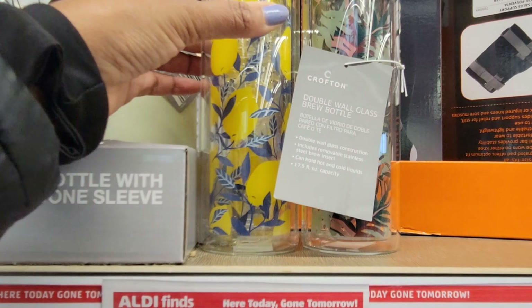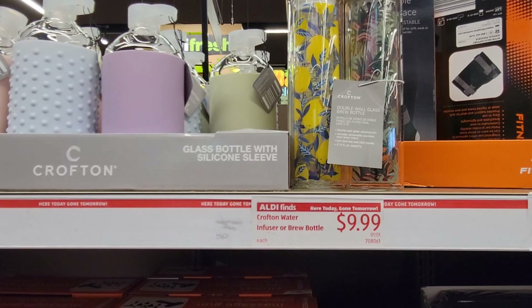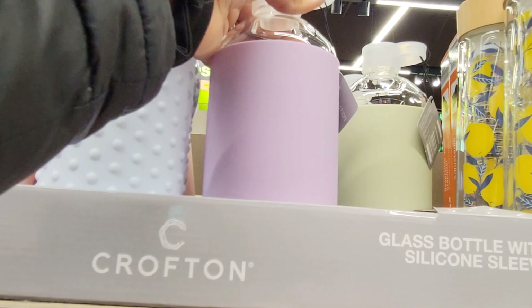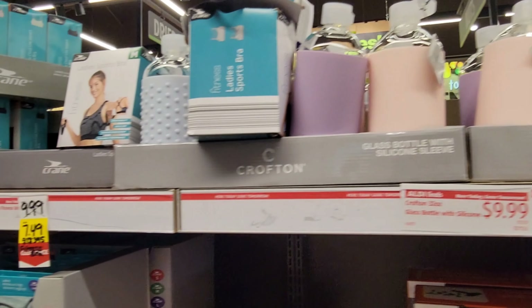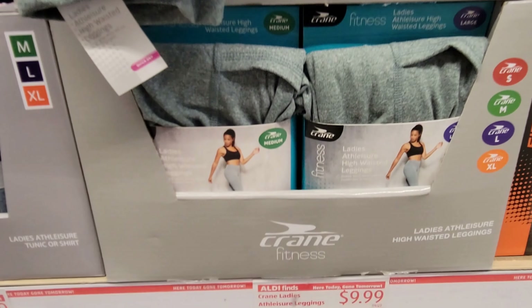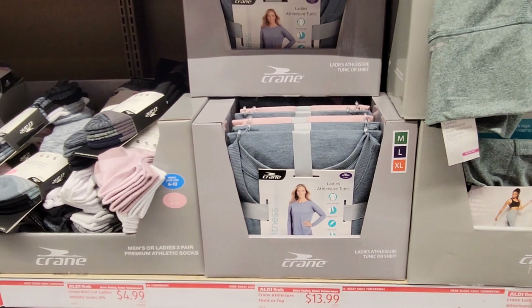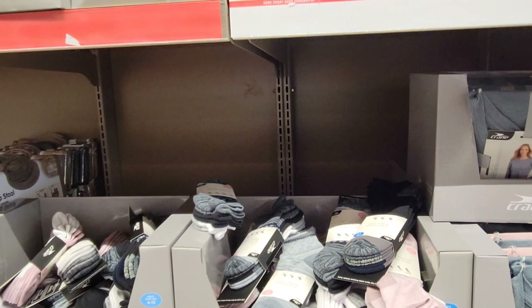This wet dry vacuum is $16.99. I don't see a price on that heater. The runner rug is $14.99, and this is a pet bed at $19.99. They have these items for the children.